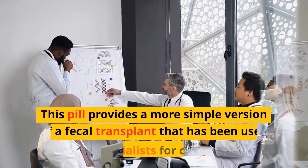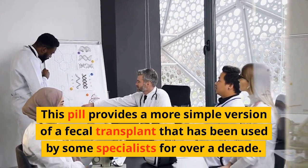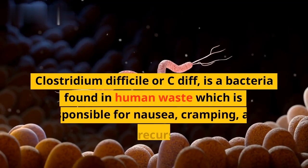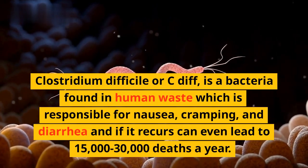This pill provides a more simple version of a fecal transplant that has been used by some specialists for over a decade. Clostridium difficile, or C. diff, is a bacteria found in human waste which is responsible for nausea, cramping,